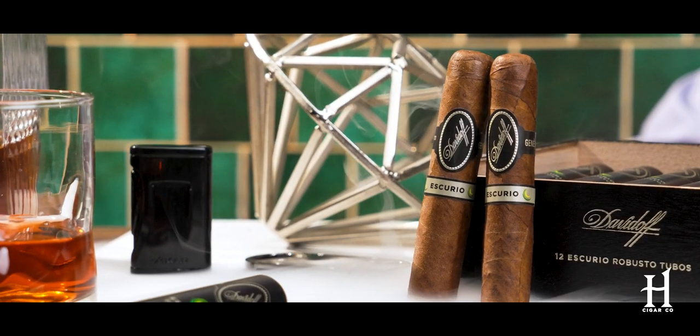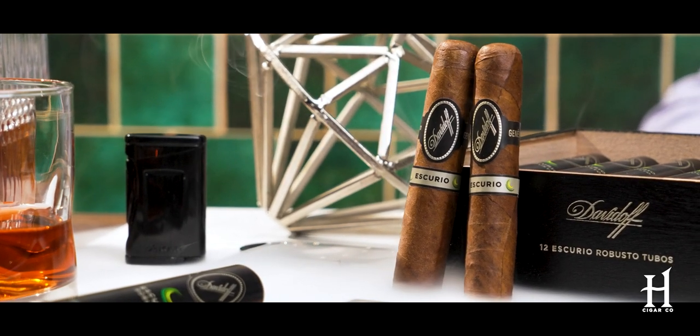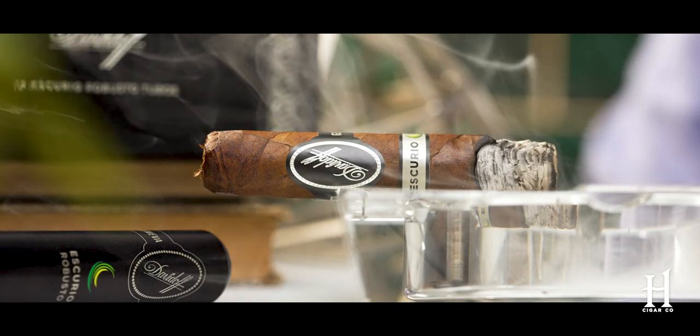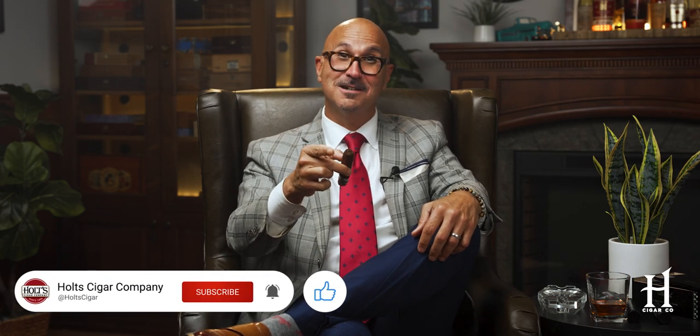That's the cool thing about smoking cigars — you have this perception in your head of what a blend is going to be like, and then that changes as you're smoking it, which is one of the coolest things about being a cigar enthusiast. The cigar is excellent. I want to thank you for joining me. Hopefully you enjoyed the video. Make sure you hit that like button, smash that subscribe button, and I'll see you here next time.